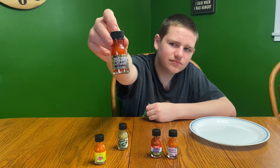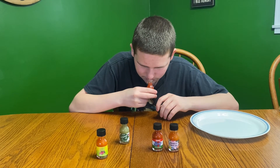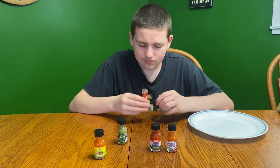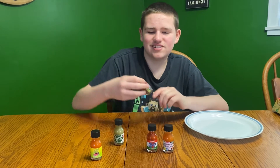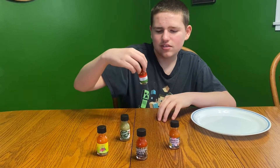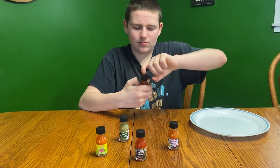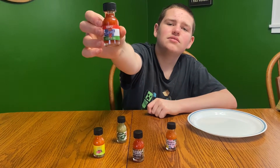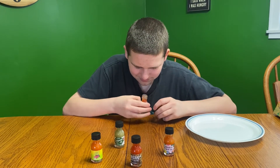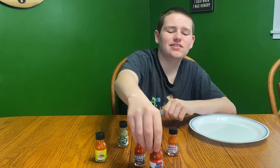The bourbon pepper hot sauce — this one is probably spicy. Actually, that one doesn't smell as hot. It smells like normal hot leaves; it doesn't smell that hot. This one's the darker one, so this one's probably the spiciest. The Budapest Fire Hot Sauce — that one has a really strong smell to it. That one smells hot.